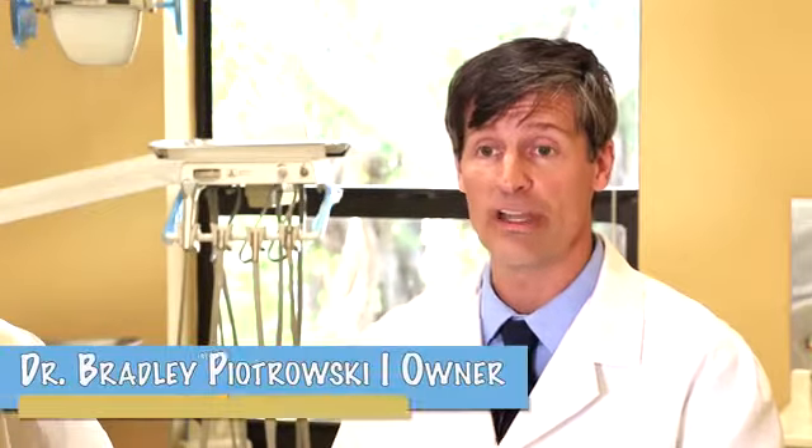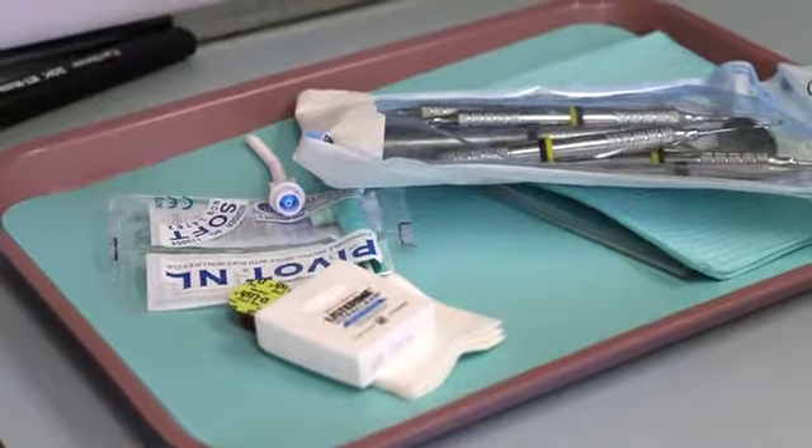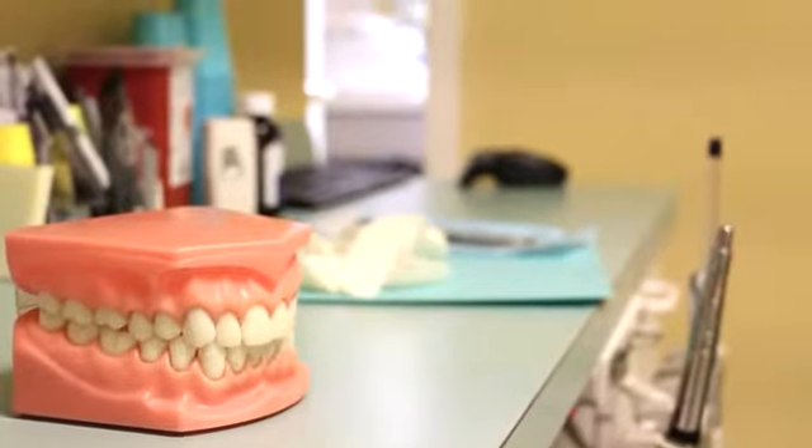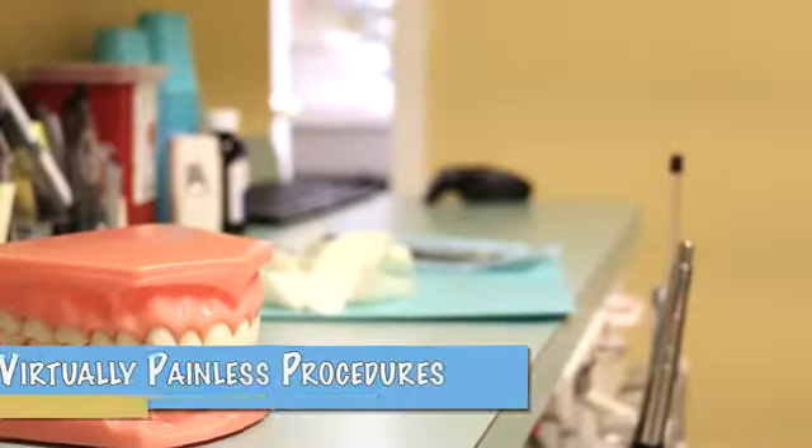Dental implants are a contemporary way to replace a missing tooth. They are a titanium peg or post that's inserted into the jaw. You are numbed up when it's done, so you don't feel it.